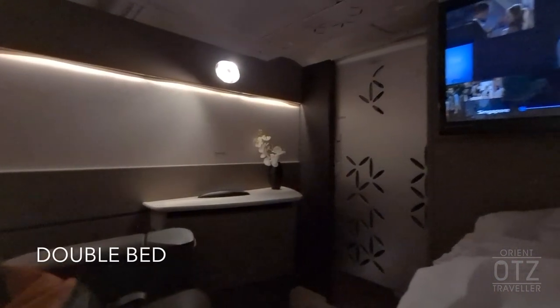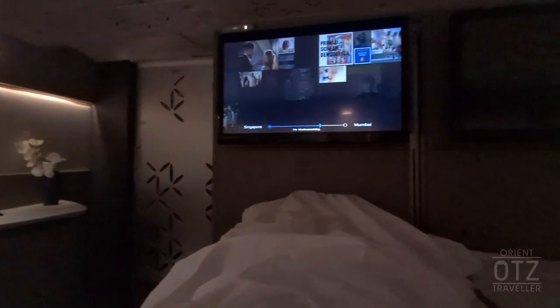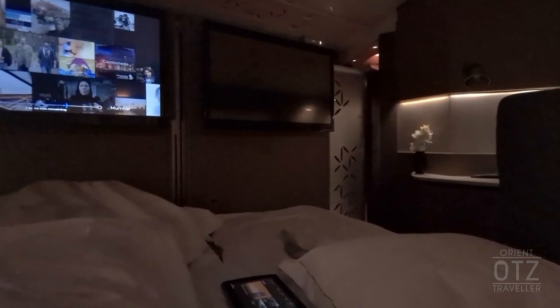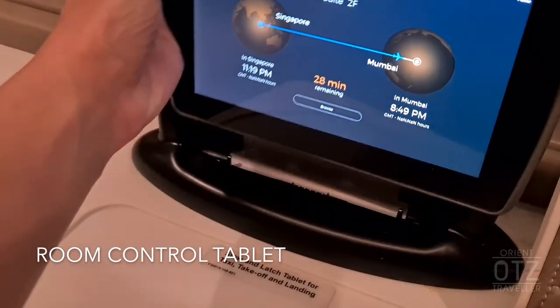Finally, it was time to try the double bed in the sky. Apparently this is possible if there were only one or two suites passengers on board — this is to avoid disappointing the third or fourth passengers, who would be unable to enjoy a double bed of their own, given there are only two pairs of suites that can be made into double beds.